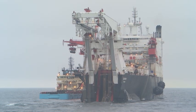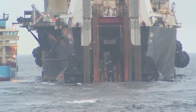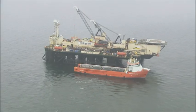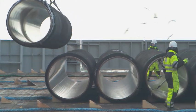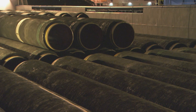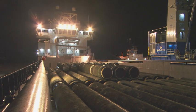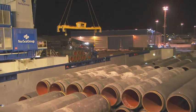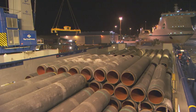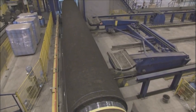Work on the Nord Stream pipeline is in full swing. Since April 2010, three massive pipe-laying vessels have laid different sections on the first of Nord Stream's twin pipelines. More than 71,000 large diameter 12-metre steel pipes have been shipped from the Finnish ports of Kotka to Hanko. Each pipe had been coated in concrete first to double its weight to 24 tons and ensure stability on the seabed.